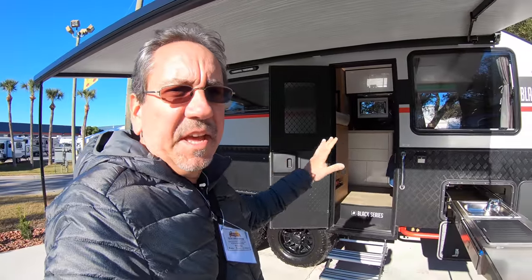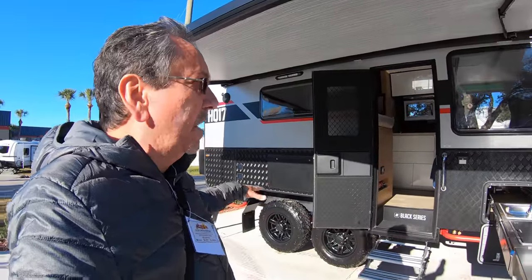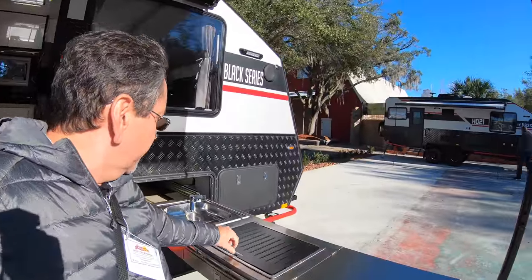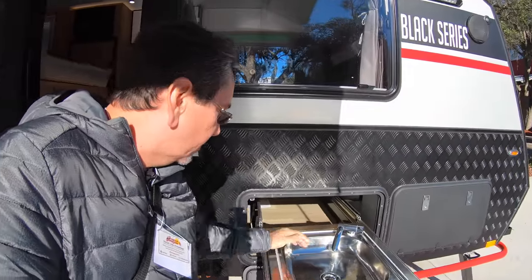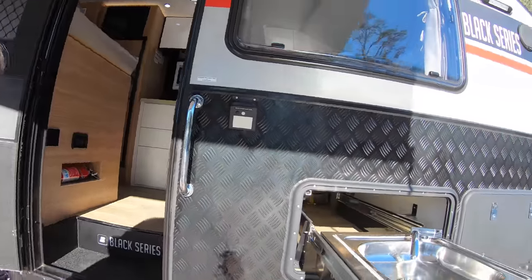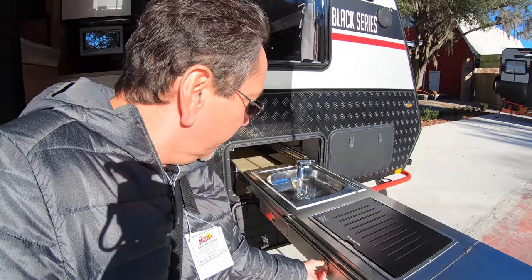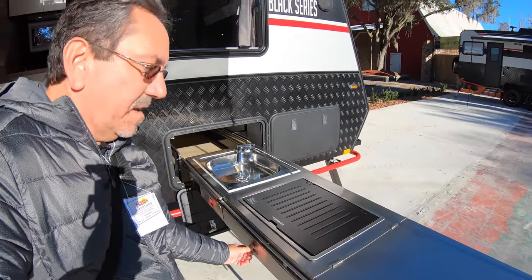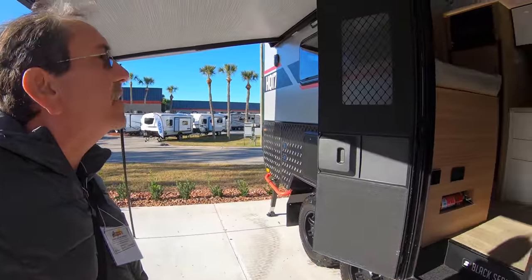We're gonna begin here with the HQ17 Black Series. These are meant for off-roading, and I do believe that it is an Australian company. Here we have an outdoor kitchen with a lot of prep area, a two-burner Dometic cooktop, and a nice sink that drains to the gray tank. We even have some drawers here, and it's in a slide, so it just stores right there inside the unit.